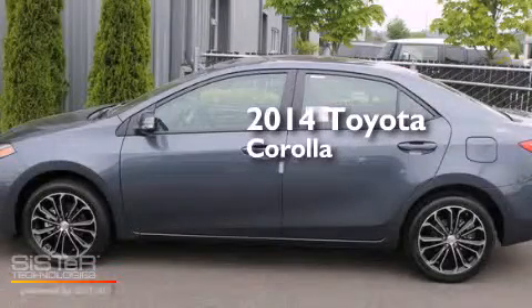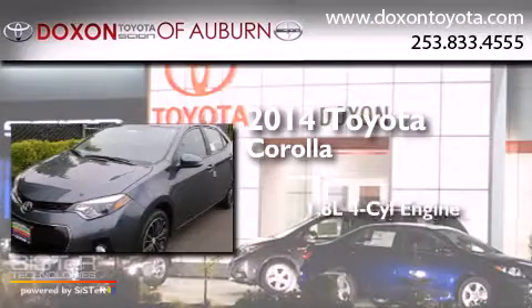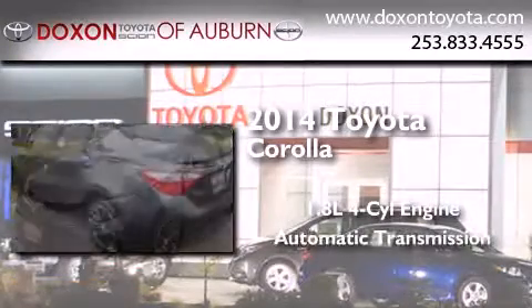This is a brand new 2014 Toyota Corolla. It features a 1.8-liter four-cylinder engine and an automatic transmission.